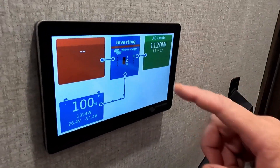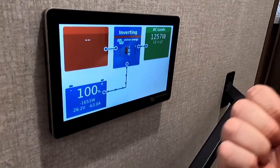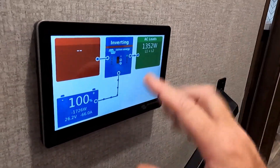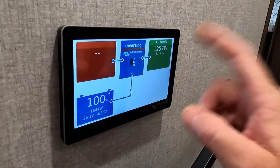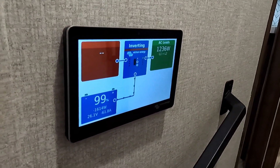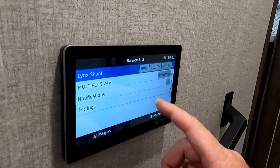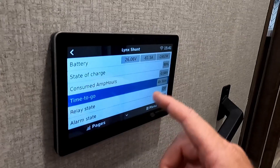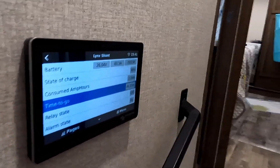Without a soft start, the compressor surge would jump too high and shut the inverter off. But with the soft start it ramps up slowly. We're running about 1,300 watts right now. Let's look at time to empty — I could run four and a half hours with the AC running on that one battery.